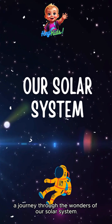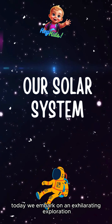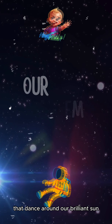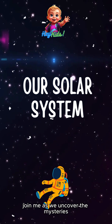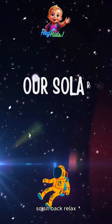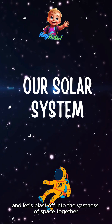Hey kids, welcome to a journey through the wonders of our solar system. Today we embark on an exhilarating exploration of the celestial bodies that dance around our brilliant sun. From the fiery depths of Mercury to the icy expanse of Neptune, join me as we uncover the mysteries and marvels of our cosmic neighborhood. So sit back, relax, and let's blast off into the vastness of space together.